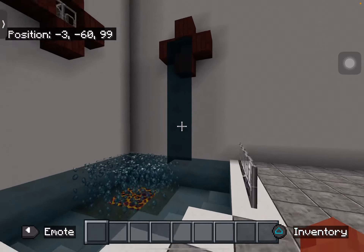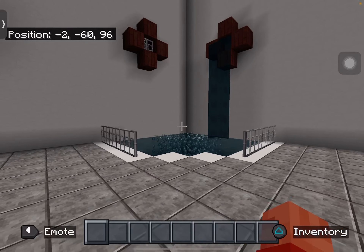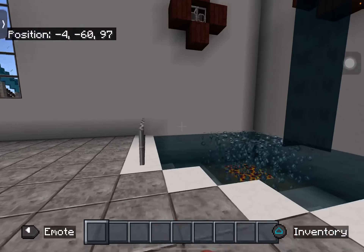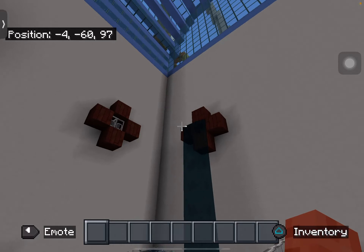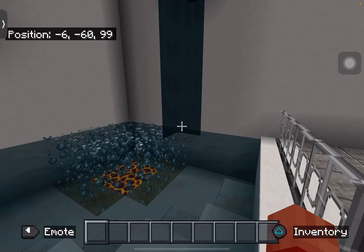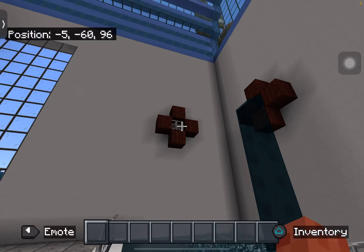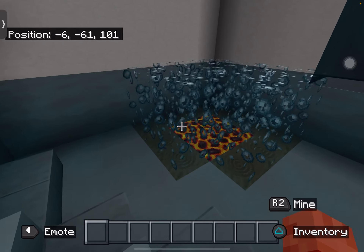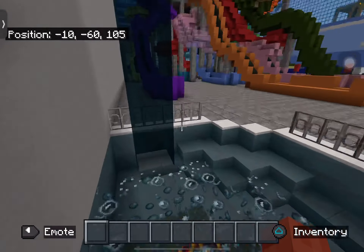Here we have the jacuzzi — the jacuzzi is getting an outdoor section very soon. Here we have like two pipes: one is open and it's spraying out water, and the other is closed with a gate. There's a whirlpool here and you get sucked into the whirlpool.